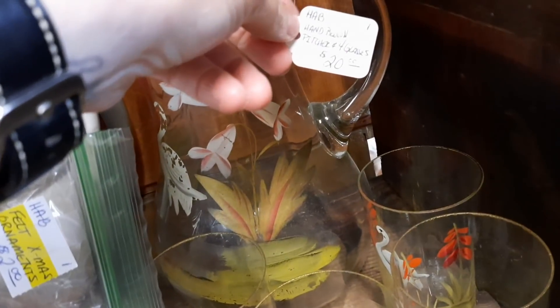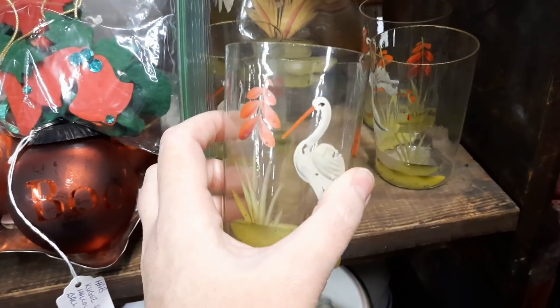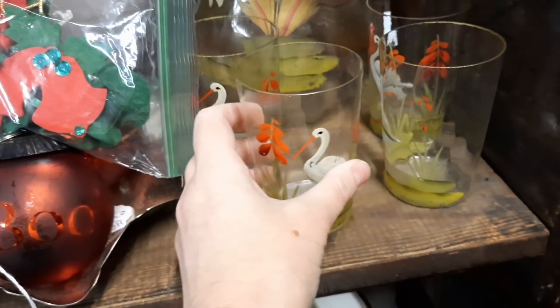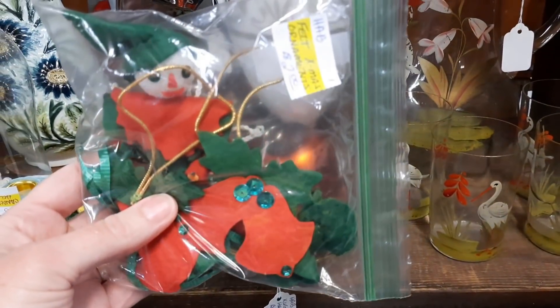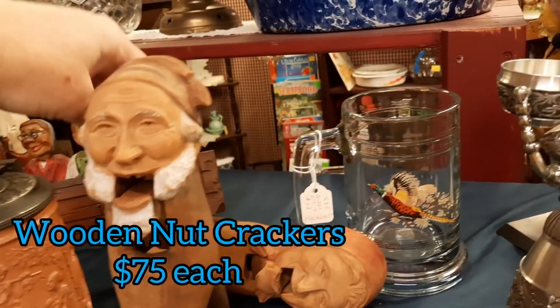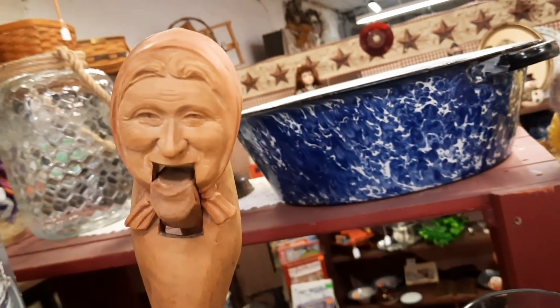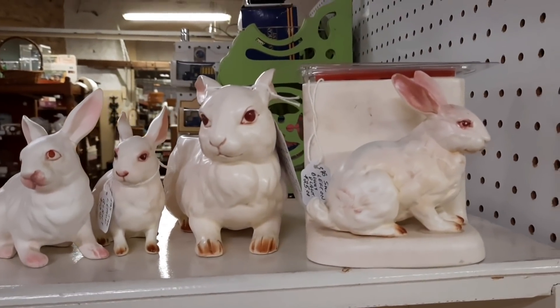The glass tumbler — I'll pick it up and show you how thin this glass was. Look at that — pretty amazing that it lasted this long. I can't imagine how old it is. And this was a little bag of Christmas decorations. I like the detail on these wooden nutcrackers of the man and the woman — it's like the whole collection right there.